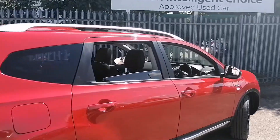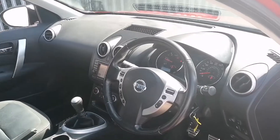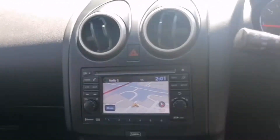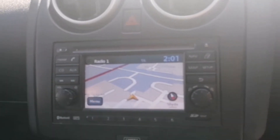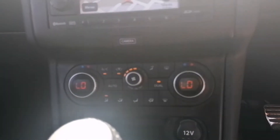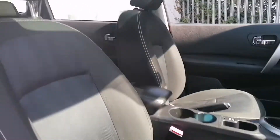We'll now take a look inside the front of the vehicle. We are greeted with a multi-functional leather steering wheel, a touchscreen display in the centre for satellite navigation, radio, etc., dual zone climate control, a 6-speed manual gearbox, and very comfortable cloth seats.